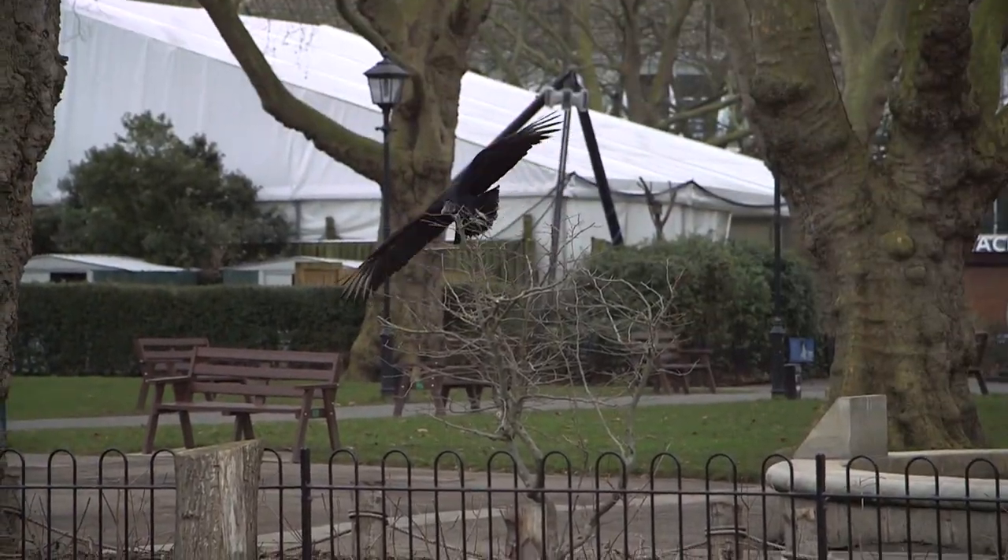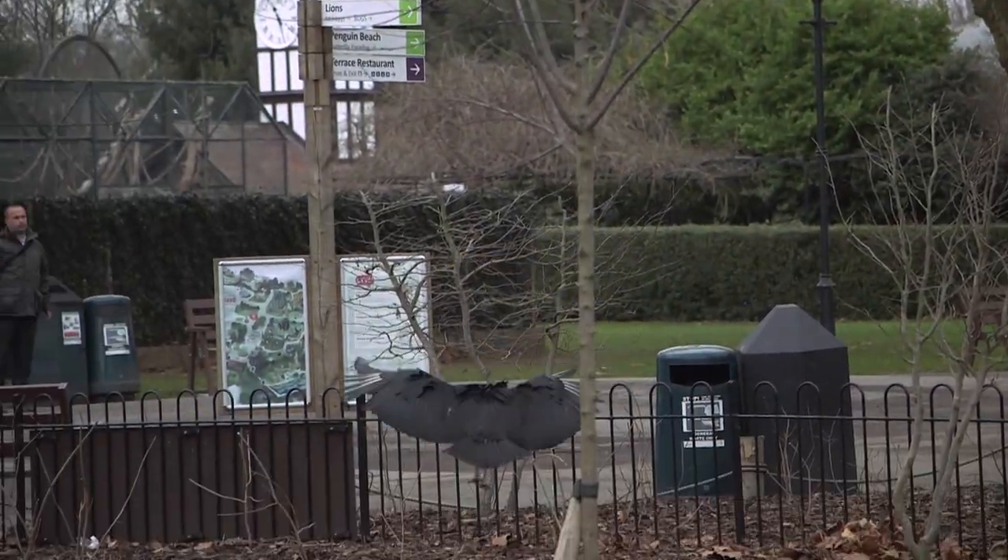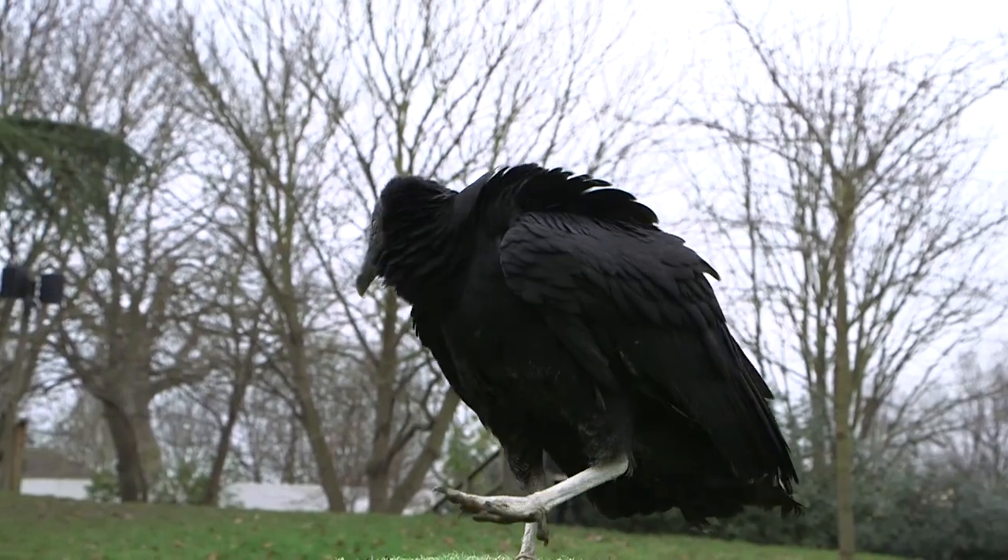Well, the best form of enrichment obviously for a bird is to allow it to fly free, and having this relationship with the vulture allows us to do that, so this is a great way to express some natural behaviours for vultures.